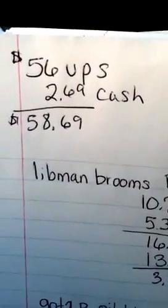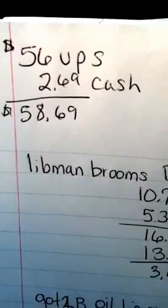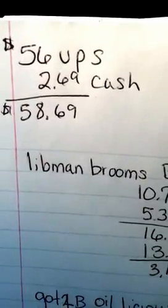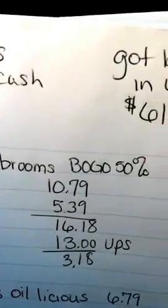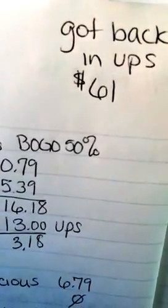So here is what I figured: I had $56.00 in UPs that I used and $2.69 in cash, making it $58.69. And then in UPs I got back $61.00.